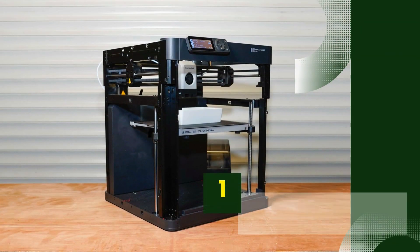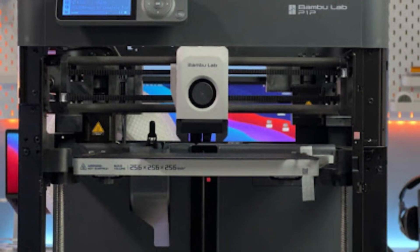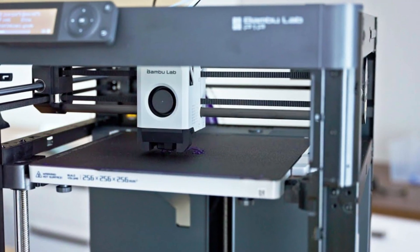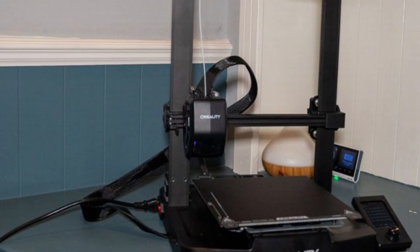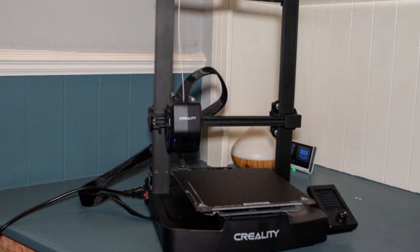Number 1: Bambu Lab P1P. The Bambu Lab P1P is a standout 3D printer in 2024, known for its impressive performance and user-friendly features. Built with speed and reliability in mind, the P1P can handle complex projects with ease, thanks to its high-speed CoreXY motion system, which allows for faster print times without sacrificing quality.